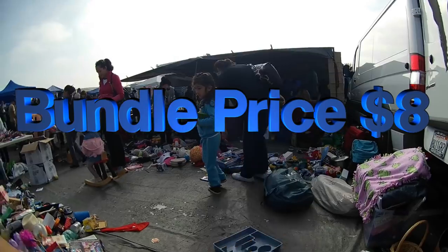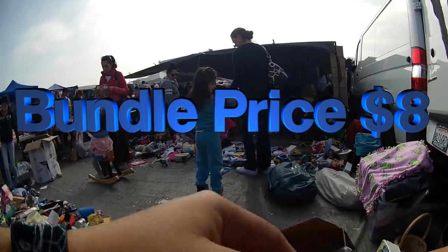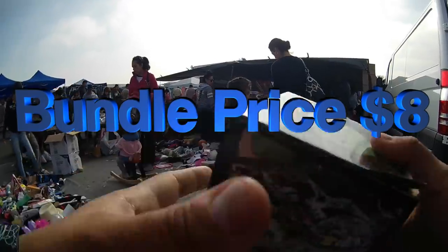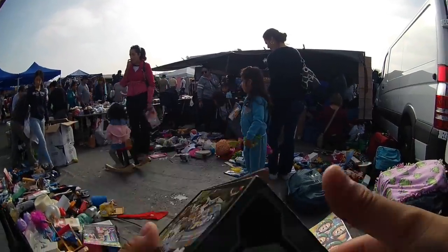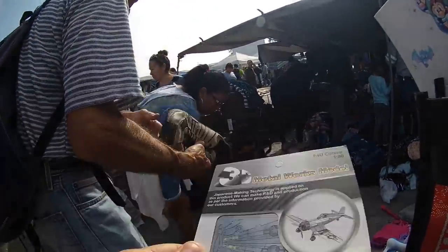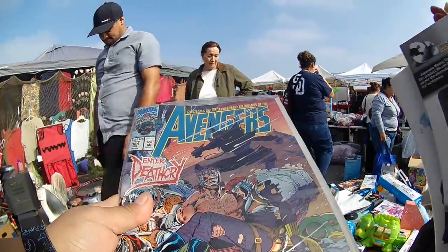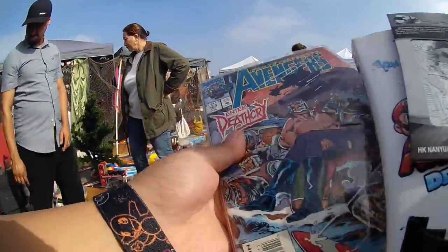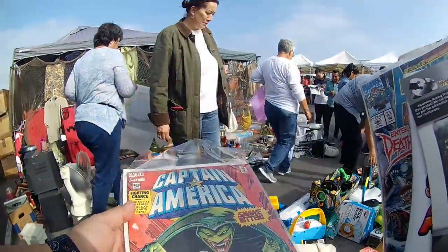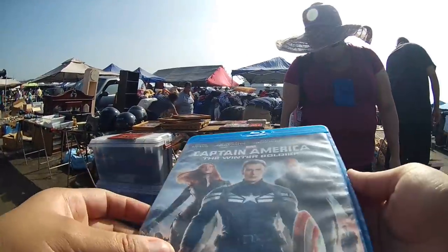The bundle deal here was $8 and I did get some other stuff that I will not be showing in the video. I picked up a couple things I probably shouldn't have — comic books, the book guide to the Mario game, and the 3D puzzle. I picked up a lot of stuff and all that was $8.